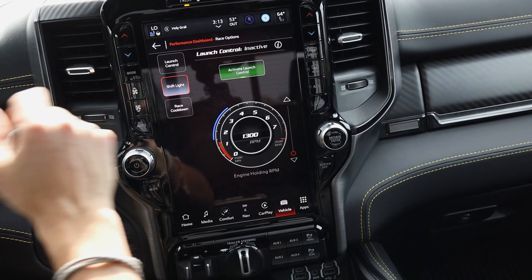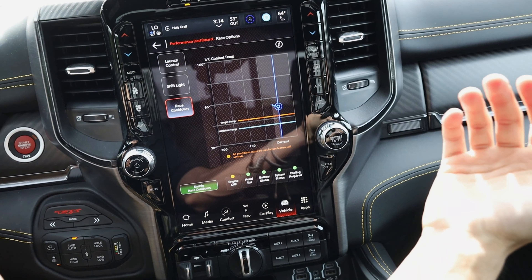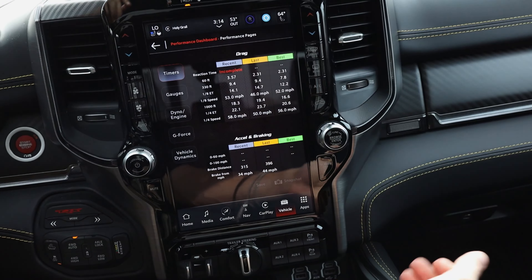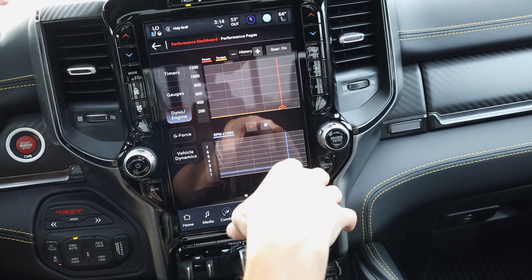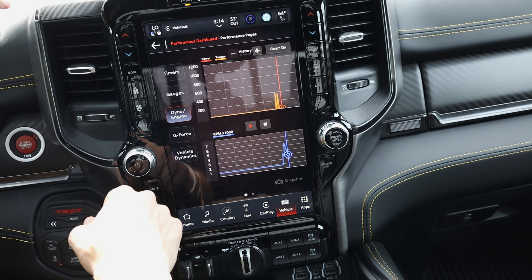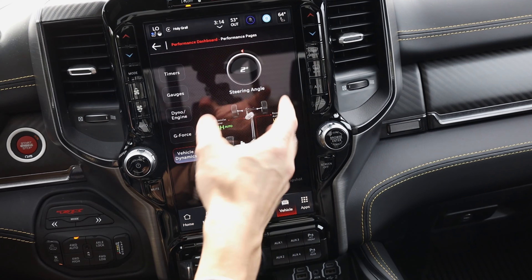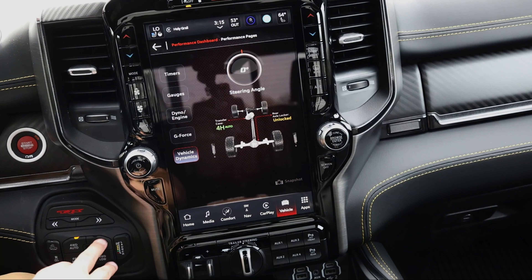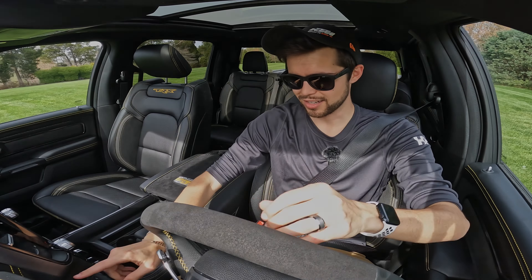In the race options you can set when you want your shift-light RPMs to swap, adjust your RPMs for launch control, and set where you want to release. There's also a race cooldown mode allowing the truck to cool its engine between runs. Back in the vehicle menu you have performance gauges — a built-in drag timer with your best times, an engine dyno showing horsepower versus torque over RPMs, a G-force accelerometer, and vehicle dynamics for your differentials. One thing this truck does not have is two-wheel drive — you're in four-wheel high or low all the time. There's also a launch mode, but this truck has too few miles so it won't activate until the engine is more broken in.